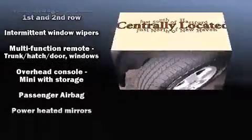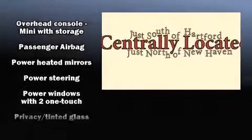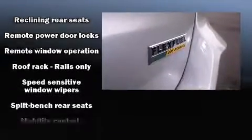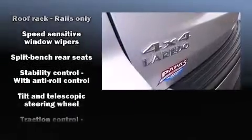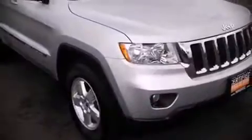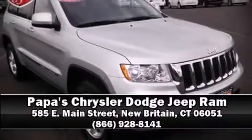Brake Assist technology provides extra pressure when applying the brakes. A Carfax history report indicates just one previous owner. We have a skilled and knowledgeable sales staff with many years of experience satisfying our customers' needs. Call now to schedule a test drive.